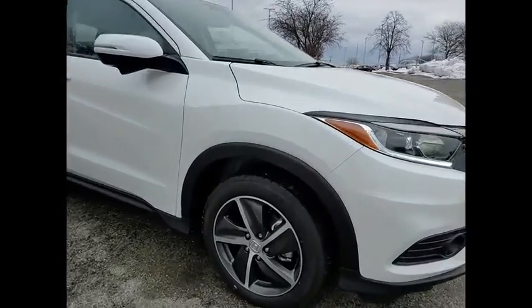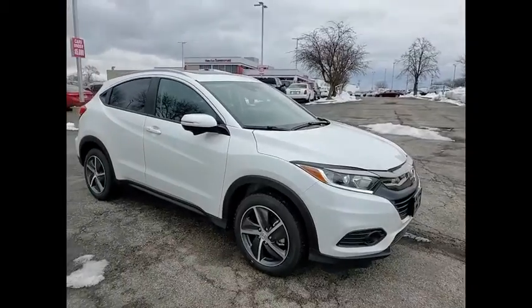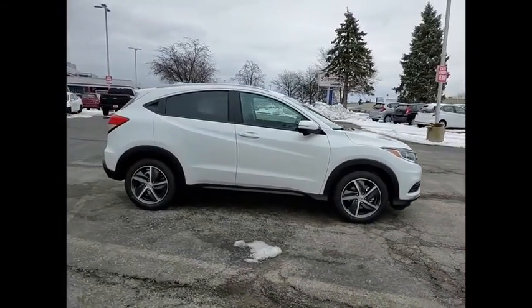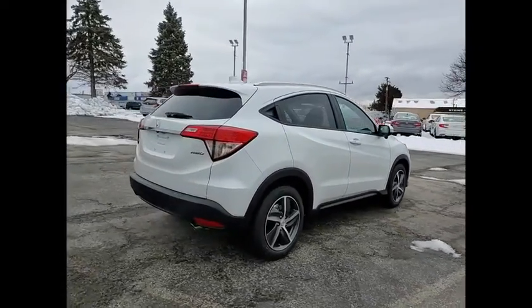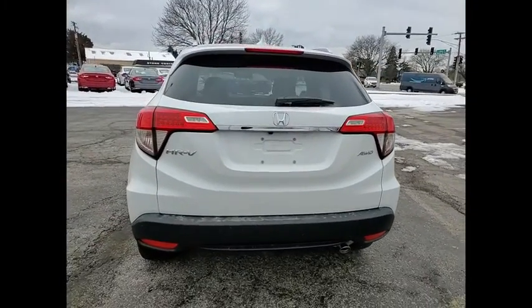Stop by and take a look at the 2021 Honda HR-V. The HR-V has a good-looking exterior with a clean design. It comes with a well-tuned suspension and a handsome and flexible interior with tons of options to choose from. This vehicle has less than 100 miles.